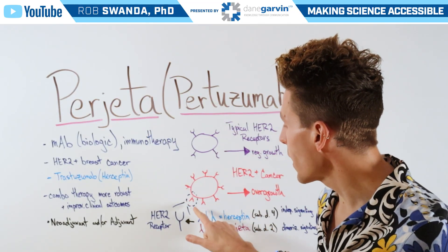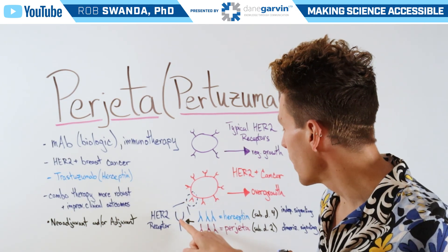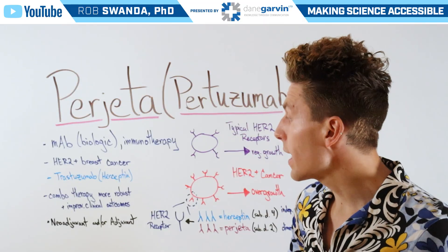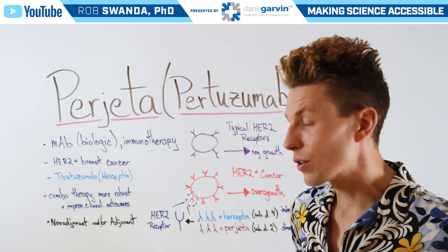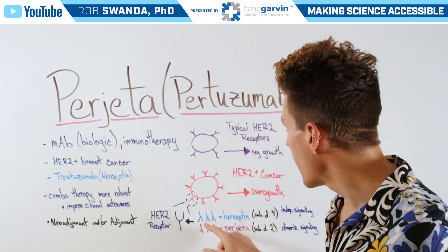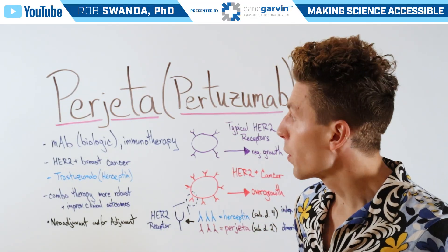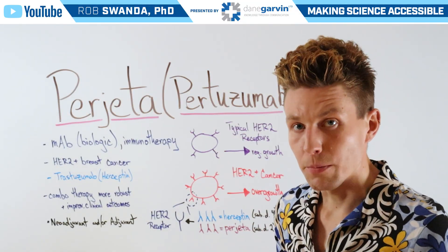Now, Perjeta is going to directly exert its effects on those HER2 receptors, binding to them and preventing them from bringing in growth factors — just like how Herceptin also binds to HER2 receptors. However, Herceptin is going to specifically bind to subdomain 4, which decreases signaling, whereas Perjeta is going to bind to subdomain 2, which prevents dimerization.